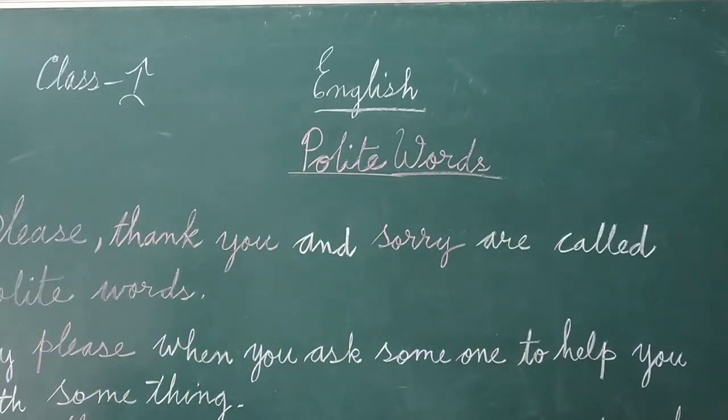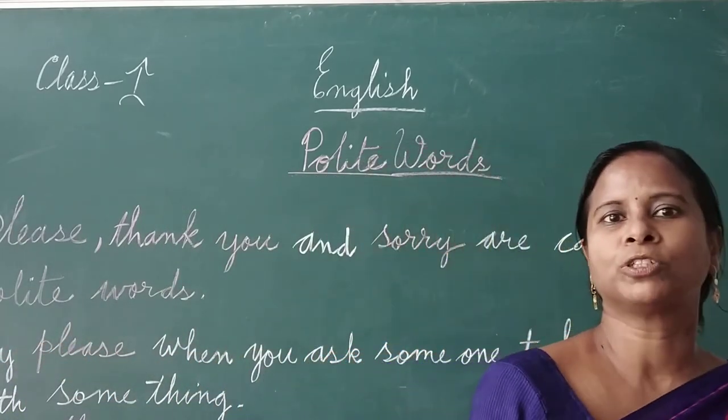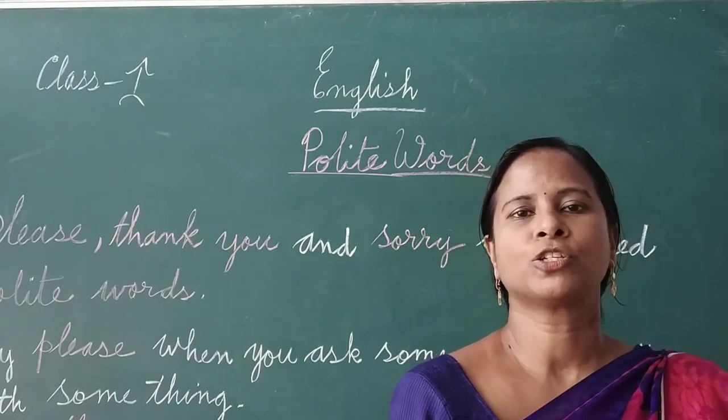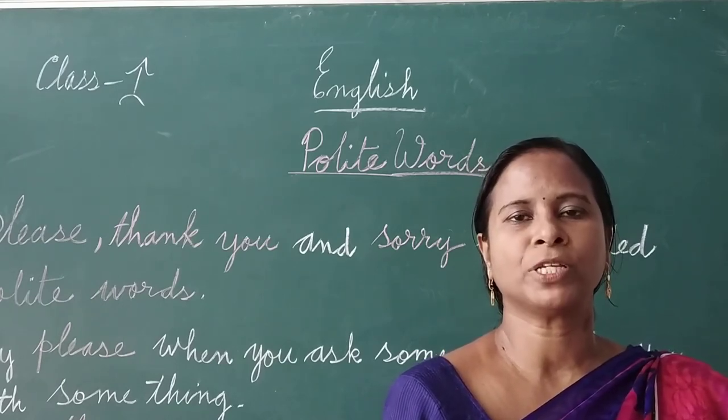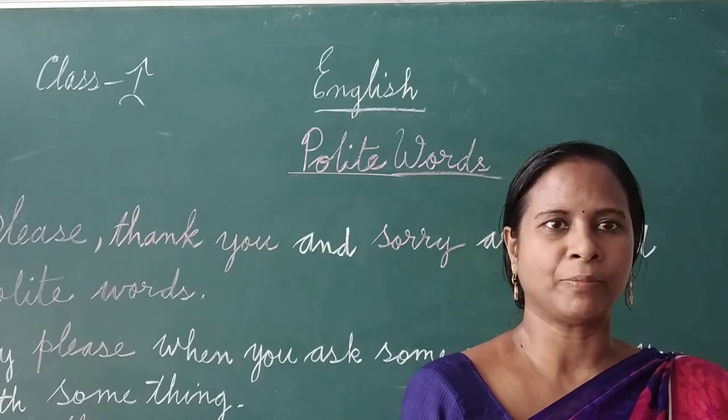Say sorry when you make a mistake, when you do something wrong. For example, if you break something by mistake, you have to say sorry mommy, sorry papa, sorry uncle.